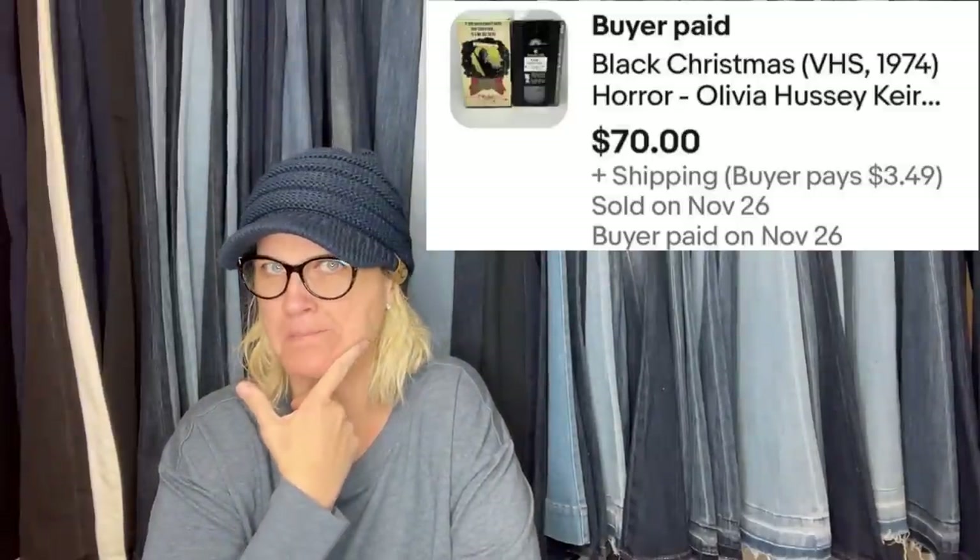Someone bought three surprise boxes of horror VHS at a local thrift store. Each box had 10 tapes and boxes were $15 each. The first one listed for $75, accepted an offer of $70 in less than 24 hours. It's a Black Christmas VHS, 1974 horror — a Christmas horror movie. Also: bought a Star Frontiers RPG game at a yard sale for $5, listed it for $99 and took a best offer of $75. It's a first printing July 1982 Star Frontiers box set sci-fi RPG game, missing the dice.